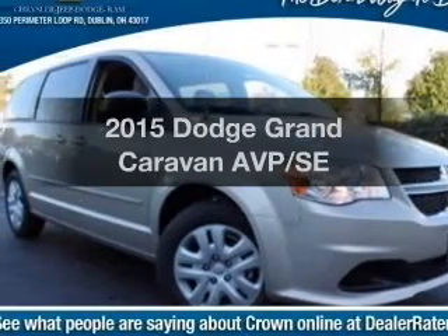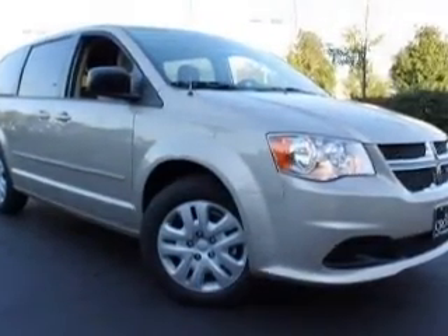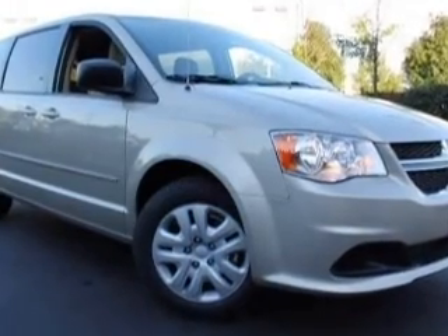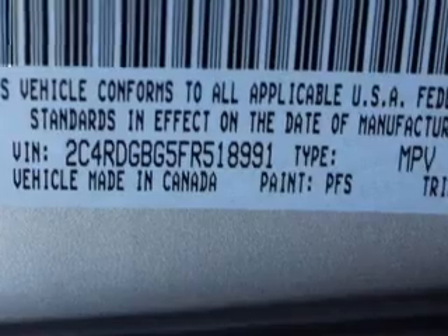If you're looking for a first-rate auto, this one could be yours today. With a solid six-cylinder engine, the powertrain includes front wheel drive, driven by an automatic transmission. Premium wheels lend a distinctive appearance.